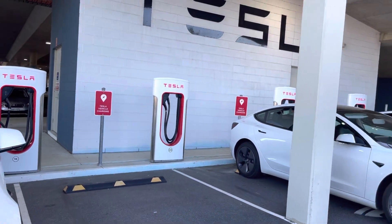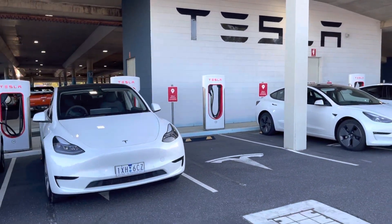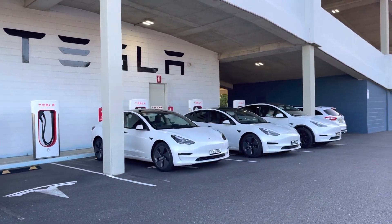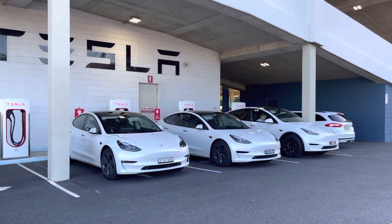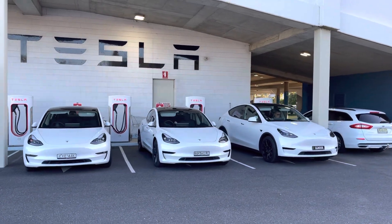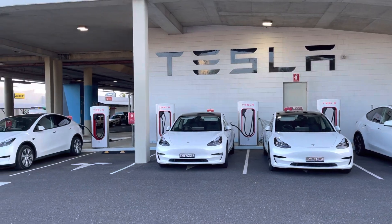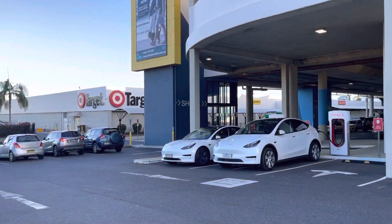Visit teslataxi.com.au if you'd like to rent one of these vehicles, either to try out temporarily or for longer-term plans. We have plans for Uber drivers where you can rent a long-term Tesla for Uber — anything from eight weeks and above. For private rentals under teslataxi.com.au we have plans from four days and above, and some of our cars are also set up on Turo. Thank you.